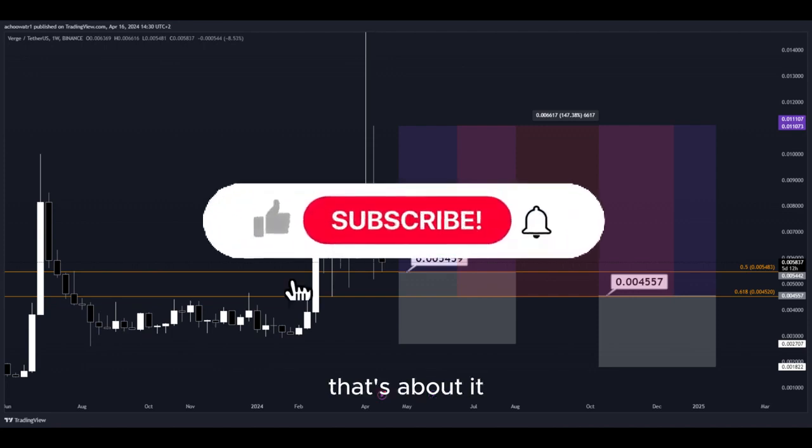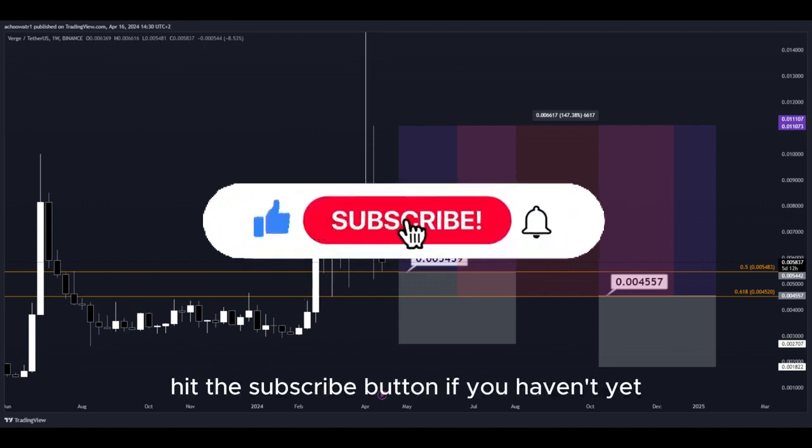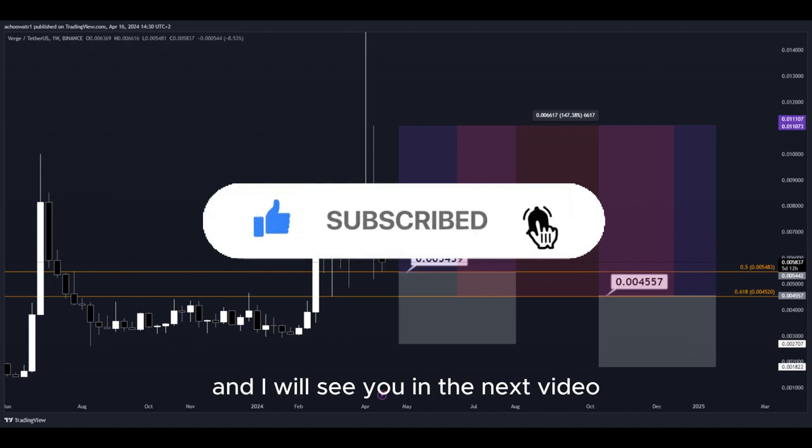That's about it. Hit the subscribe button if you haven't yet, and I will see you in the next video. Thanks for watching.